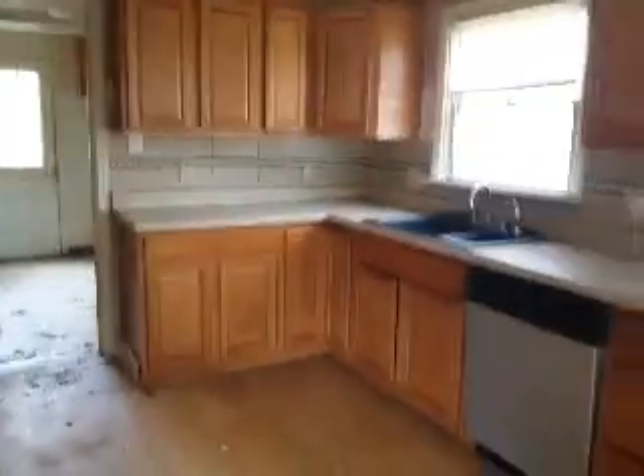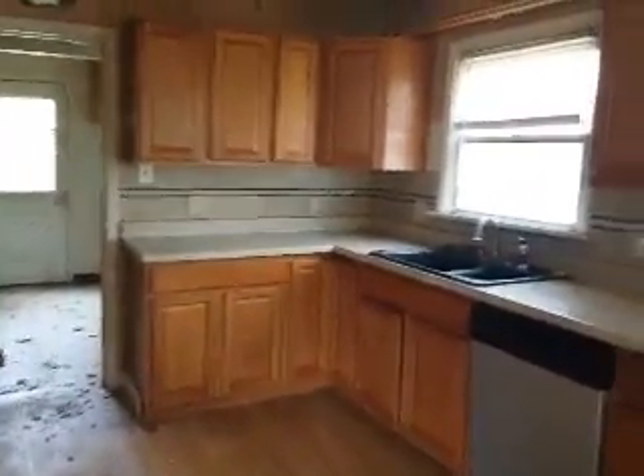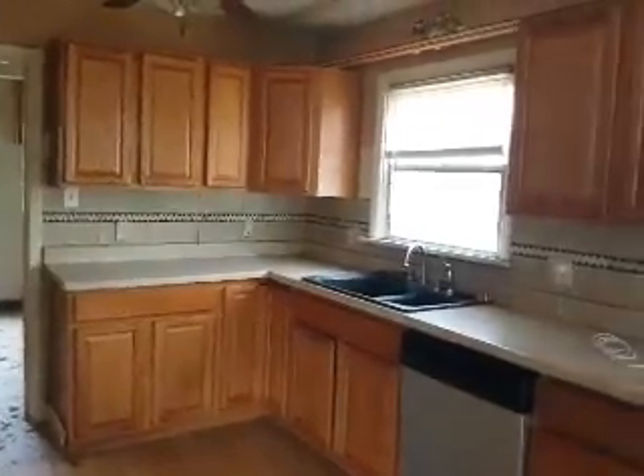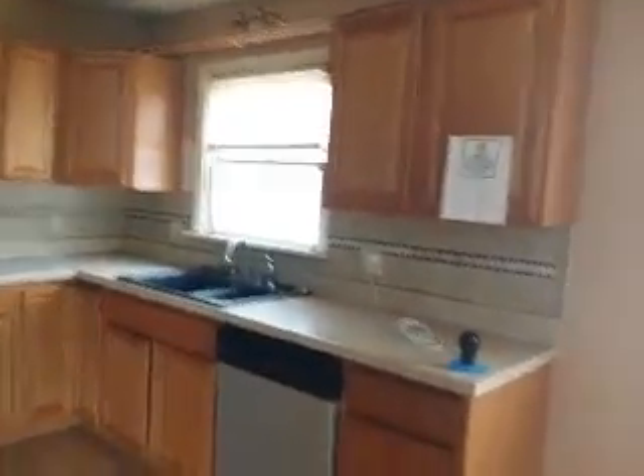Kitchen — the cabinets aren't bad. I think I'd clean them up with some Spray Nine, adjust them a little bit. Maybe throw some crown molding if you can match it up on top. The corner hutch, just leave it painted. Replace the windows, get rid of the room divider there — that cheesy looking thing.